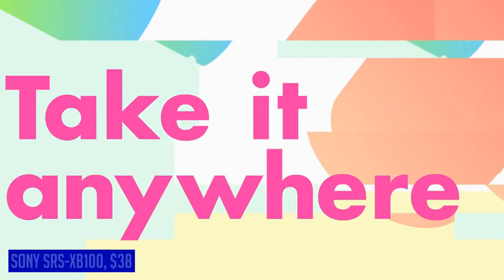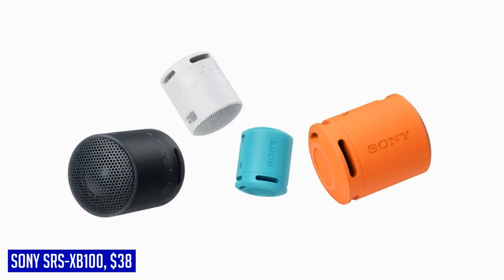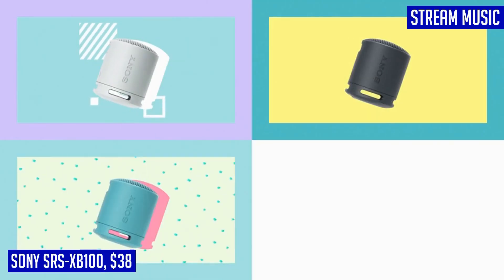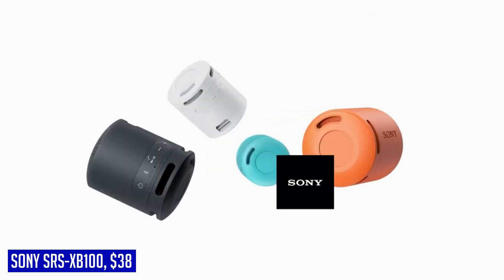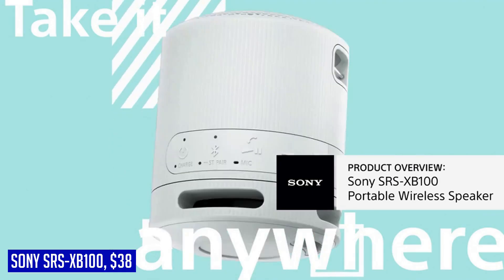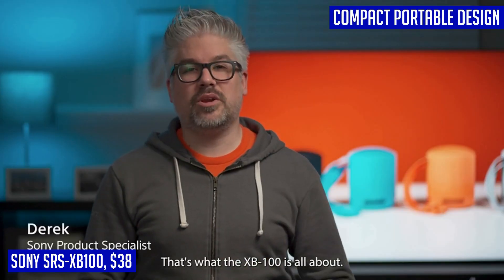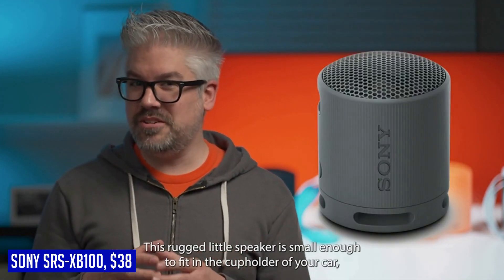Looking for a portable speaker that delivers powerful sound and is built for durability? Look no further than the Sony SRS-XB100. This compact speaker provides clear audio with a deep bass that will impress any music lover. It features a sound diffusion processor that expands the sound far and wide, creating an immersive listening experience. Not only is the Sony SRS-XB100 capable of producing amazing sound, but it is also built to withstand the elements. With an IP67 rating, it is both waterproof and dustproof, ensuring that it can accompany you on all your adventures without worry.